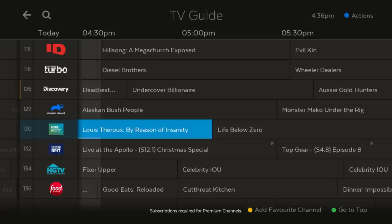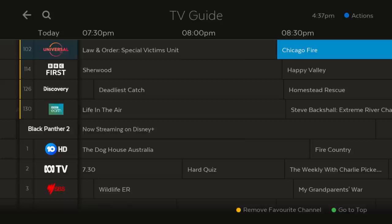See what's on now or later. Set recordings for upcoming shows or even go back in time.